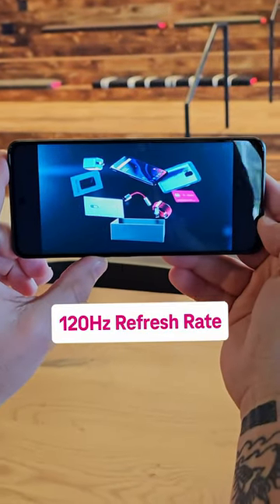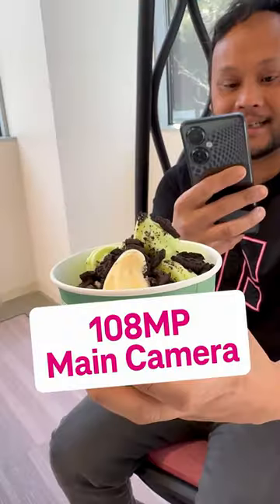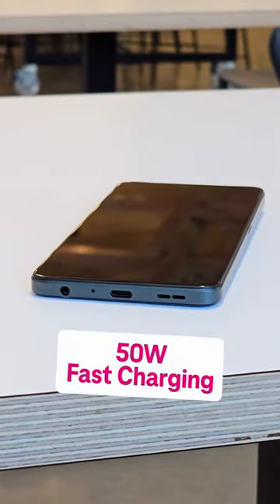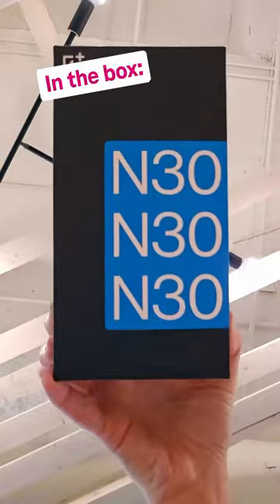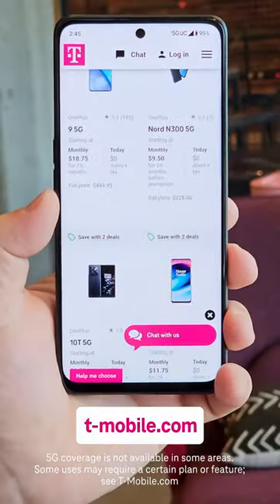Enjoy videos on that huge screen, paired with 200% ultra-volume mode. Snap photos and videos with the 108-megapixel camera and extra HD mode, and go from zero up to about 80% power in just about 30 minutes with the SuperVoke charger included in the box. Best of all, it rocks T-Mobile's nationwide 5G network.